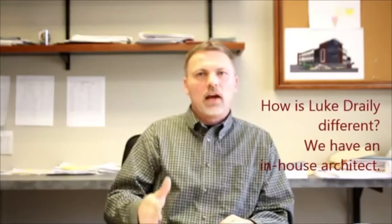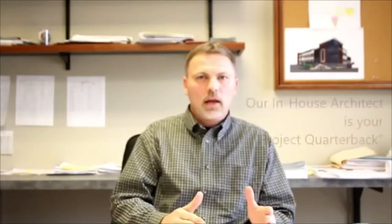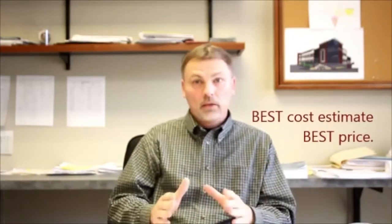One of the best benefits of using Luke Draily Construction for your design-build team is that we have an in-house architect on staff. This architect can relate to the whole design team, fully understand what work is required for the project, and relay that information to all the bidders. This way we know all scopes of work are covered and that we're going to give you the best cost estimate and the best price.